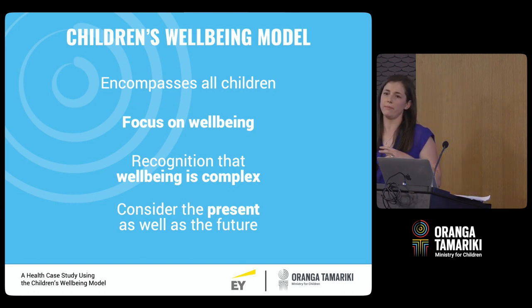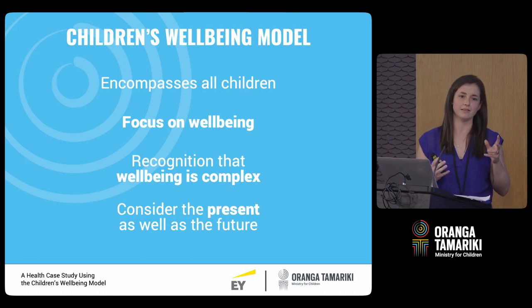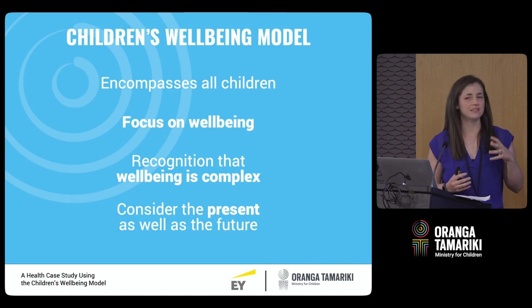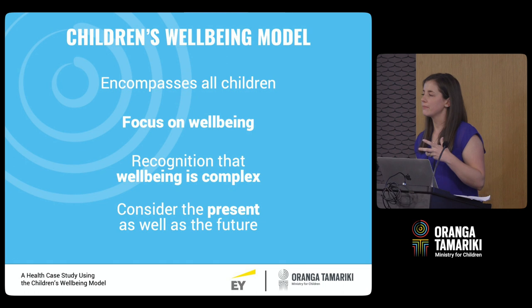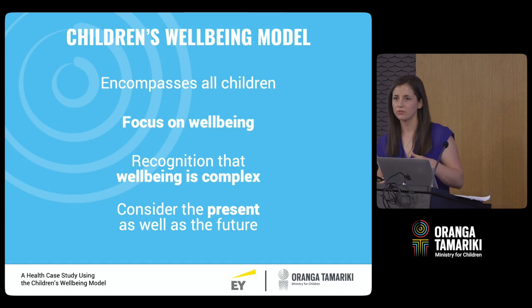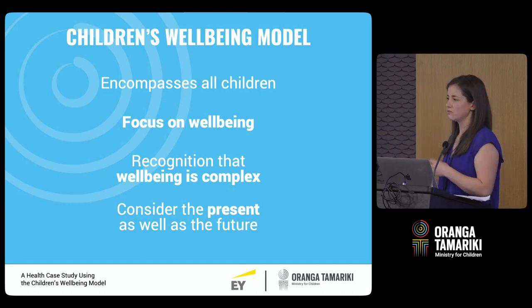Secondly, the model focuses on well-being — not a surprise given it's called the children's well-being model, but I did want to emphasise that briefly. The work that we do at Oranga Tamariki every single day is about children, so it's really important to us that we have a model that reflects that and is child-centred.